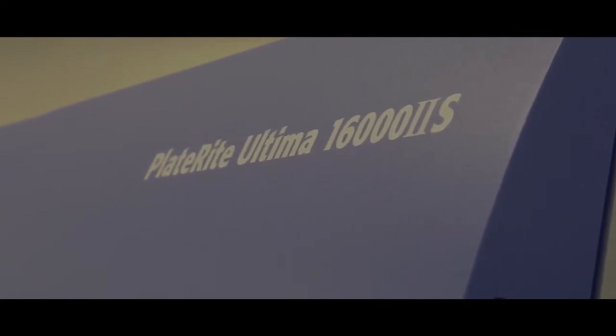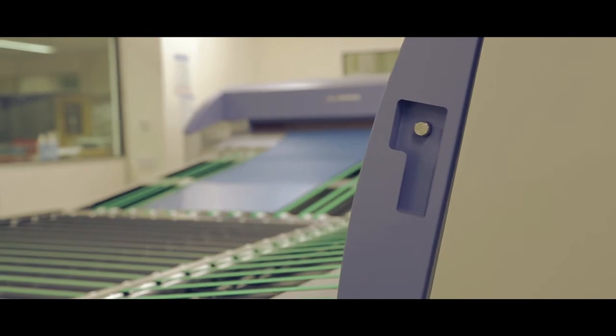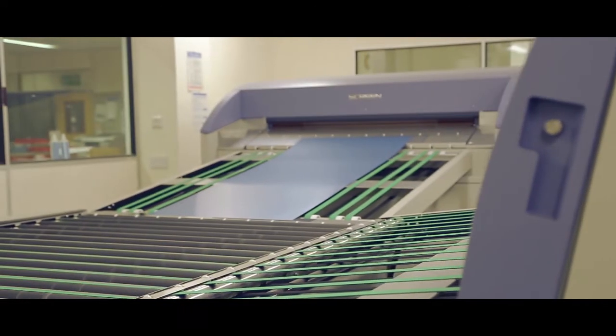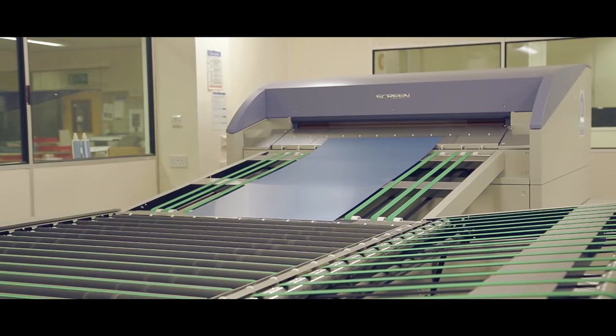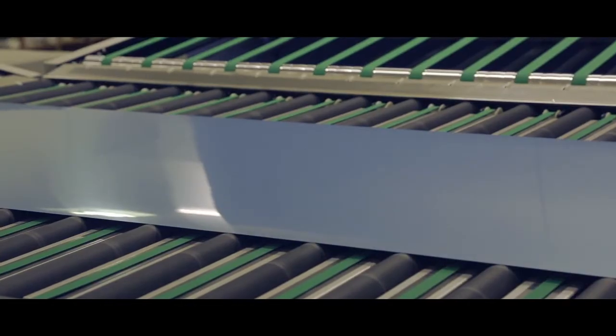We've found that over many months of running these plates, that the plates don't crack. We find that they don't wear out and we don't bake the plates. Historically web printers used to bake plates. We don't bake plates.